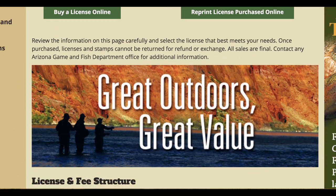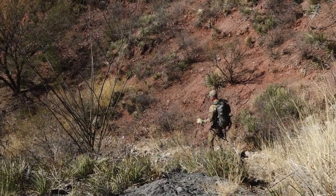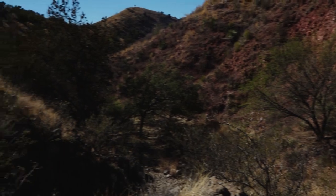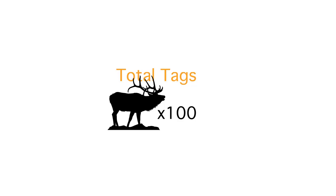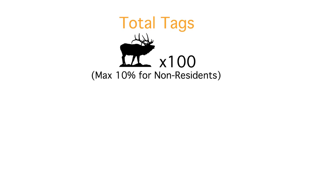The first thing you need to do for Arizona is buy your non-resident hunting license — it's a one-time investment you have to make every year. For this example, I'm gonna say that the unit we're talking about has 100 tags total. Non-residents are restricted to no more than 10% of any hunt code, so that means non-residents can get no more than 10 of those 100 tags.